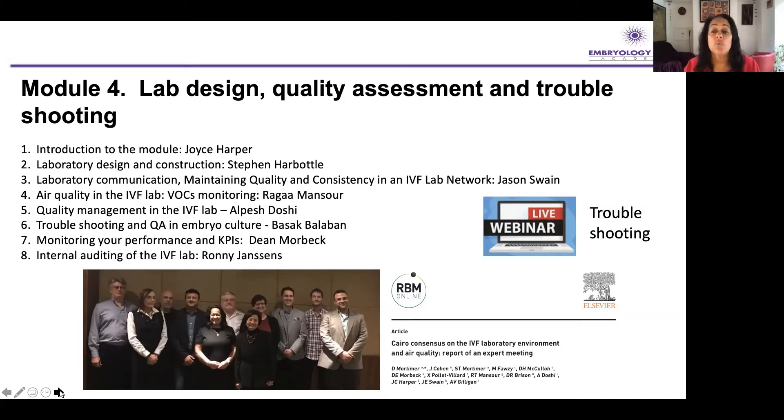For modules one to four, we also have a log book — an optional log book you can use to learn from and also to record some of the procedures that you do, which will help you gain the full certificate. Within all of these modules, we have also included live webinars — we ran quite a few in 2020 during lockdown and in 2021. Throughout this course going forward, we will be doing regular live webinars, as we think interaction is really important.